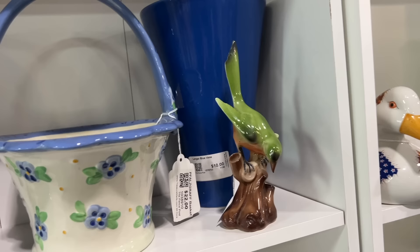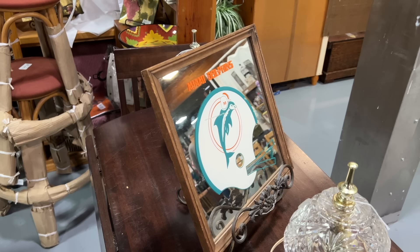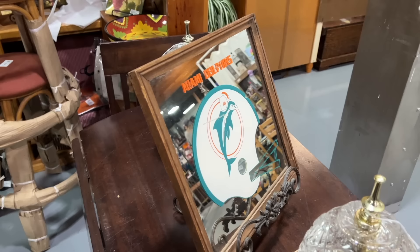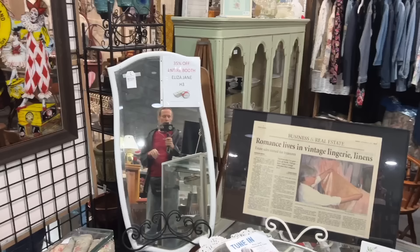The Miami Dolphins mirror dates from about the time that they went undefeated and won the Super Bowl in 1973, with a backup quarterback leading them for most of the season. I would get it because I'm in Florida, but it's got a big old scratch across it. This booth is 35% off, and I know a lot of people shy away from pattern matching these days, but there is still an active market for certain patterns.